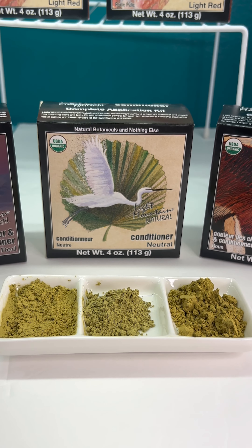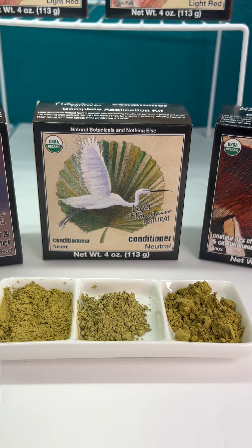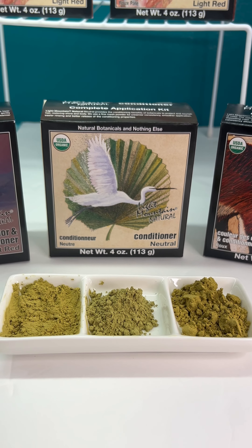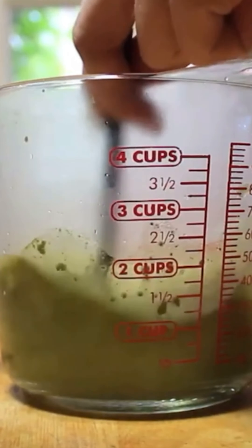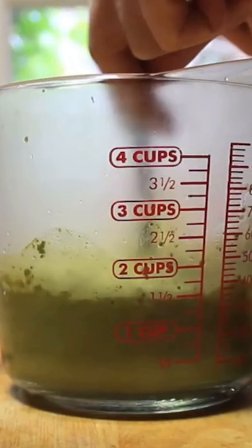Let me give you the scoop on Light Mountain, my favorite henna and today's sponsor. Light Mountain henna is all-natural, organic, cruelty-free, and made in the USA. It leaves your hair with gorgeous color and shine and makes it feel so healthy, all without any chemicals.